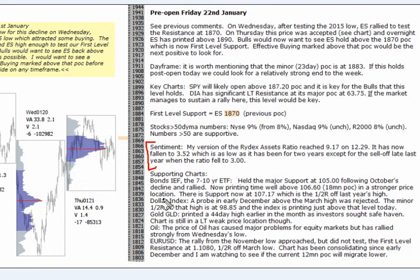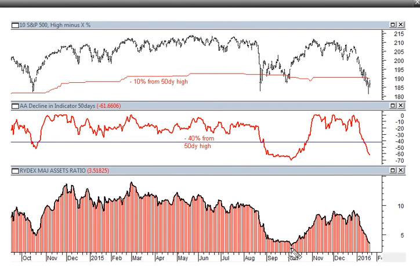Let's look at the sentiment here from pre-open. My version of the RIDEX Assets Ratio reached 9.17 on the 29th of December, which I think was a four-month high at that point. The market's obviously been down from there. Historically, that's a really high number. And that ratio has fallen now really quickly down to 3.5 — that's as low as the ratio has been for two years, except for the sell-off late last year when the ratio fell to 3, which was back in October. This red line representing the change in the indicator below from a 50-day high — we're down about 60% now from the point we reached just before the market sell-off.